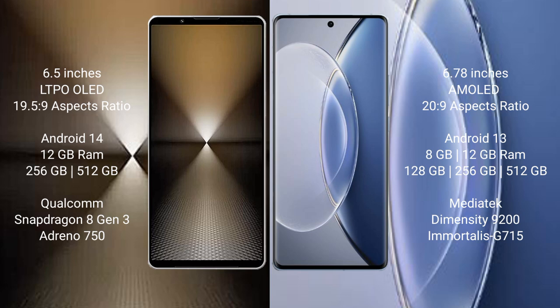Sony Xperia 1 Mark 6 runs on Android 14. Vivo X90 runs on Android 13. Sony Xperia 1 Mark 6 comes with 12GB RAM, 1TB internal storage, Qualcomm Snapdragon 8 Gen 3 processor, and Adreno 750 GPU. Vivo X90 comes with 8GB or 12GB RAM, 128GB, 256GB, or 512GB internal storage, MediaTek Dimensity 9200 processor, and Immortalis G715 GPU.